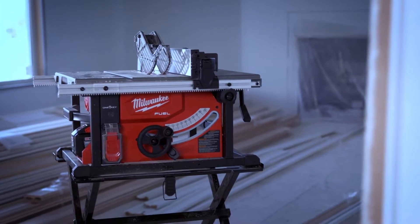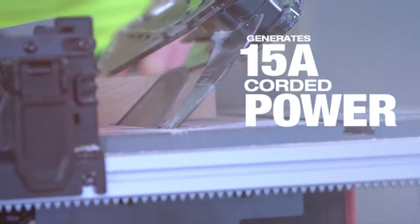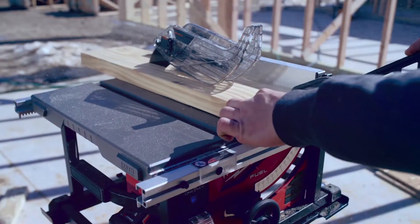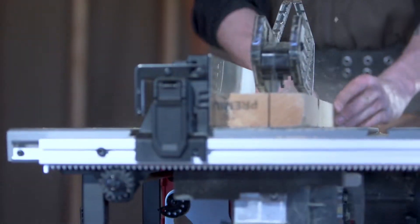I was blown away with the FUEL table saw — it was excellent. When I first started using it, I was surprised it wasn't corded; I couldn't believe it was battery operated. It has a lot of power. We could cut dimensional lumber and sheet goods with excellent power.